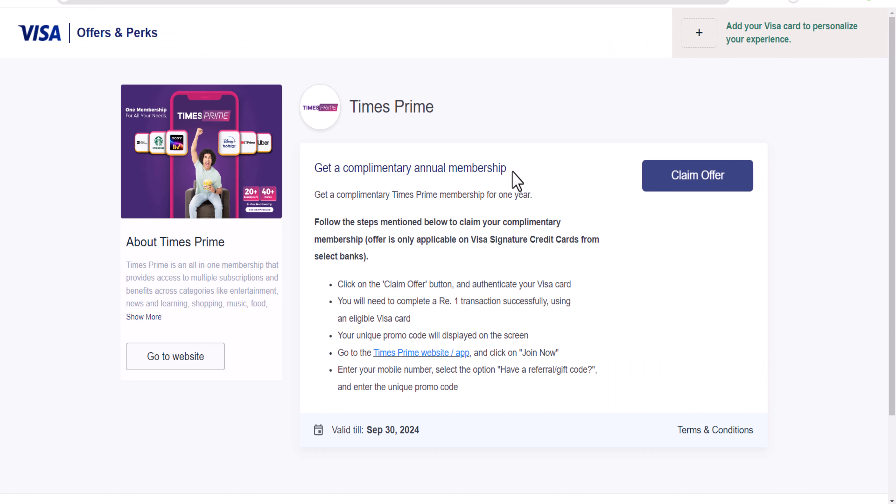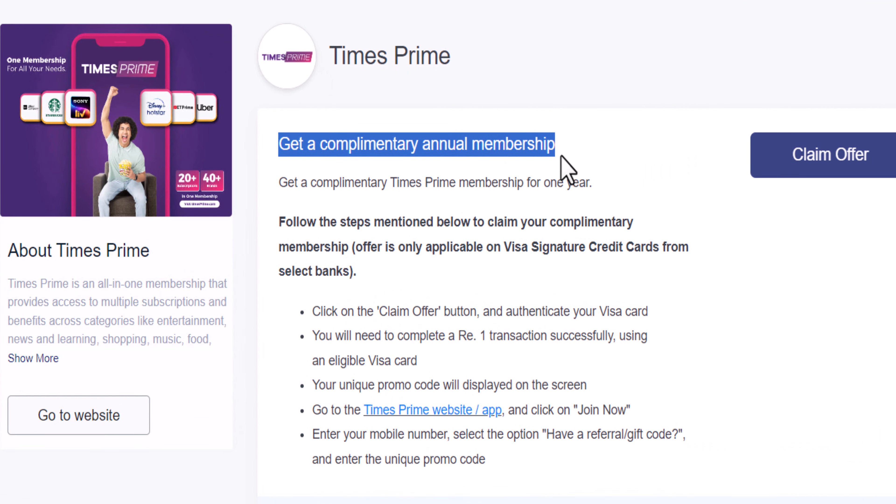If you look at the screen, you can open the website and link in the description below, and you can also post it in Telegram or WhatsApp groups. So if you want to claim this offer, you can claim it. Here, we will talk about annual membership. You can click on the GoToWebsite link.